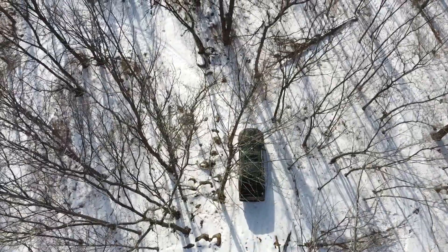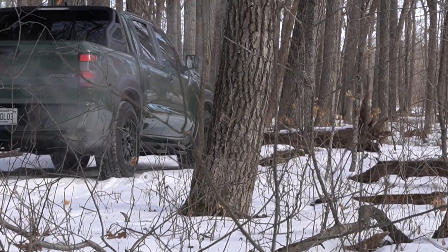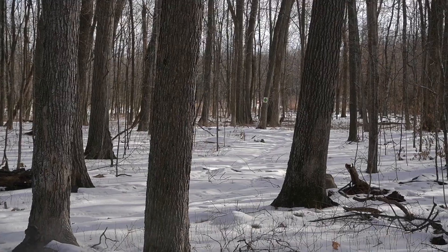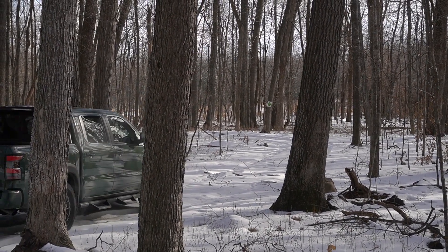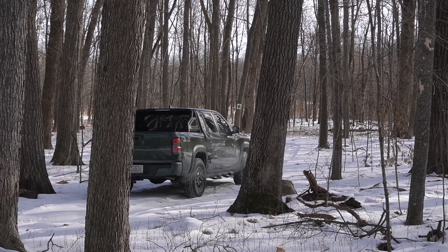Shoutout to Road America for letting us use their off-road course again. This course isn't going to push this truck to its breaking point, but it'll allow us to demonstrate some of its features — similar to how we did in the Bronco video. One thing to get out of the way: this is not a TRD Pro competitor. Yes, this is the most off-road-ready Frontier you can get from the factory, but it actually competes closest with the TRD Off-Road Tacoma. Maybe in the future we'll get something like a Frontier Nismo 4X, but with that out of the way, let's head into the forest.